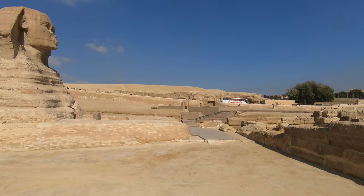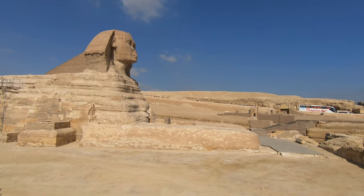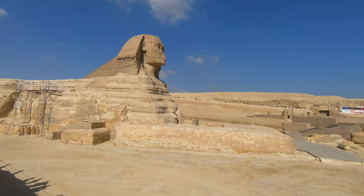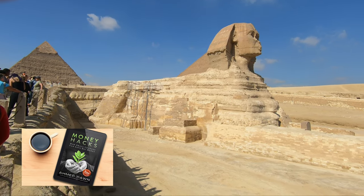The guide told us that the Great Sphinx was there even before the pyramids were built, and no one really knew why or how it was there. The Sphinx has the body of a lion and the head of a human.